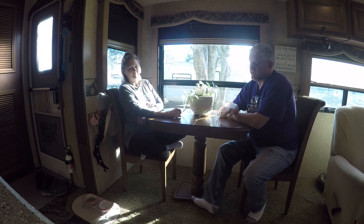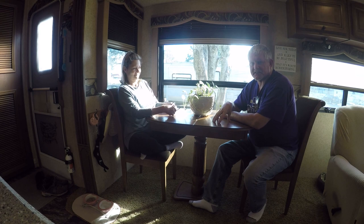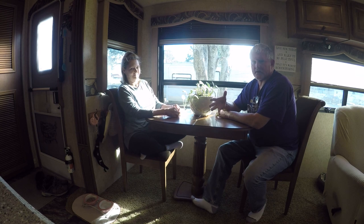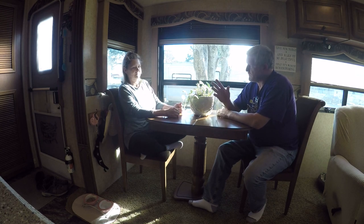Believe it or not, we've had this rig — a 2011 Heartland Landmark San Antonio — for three years, and this is the very first time we have ever sat at this table. So Kim had an idea. We live in this RV full-time and like to make it as comfortable as we can.